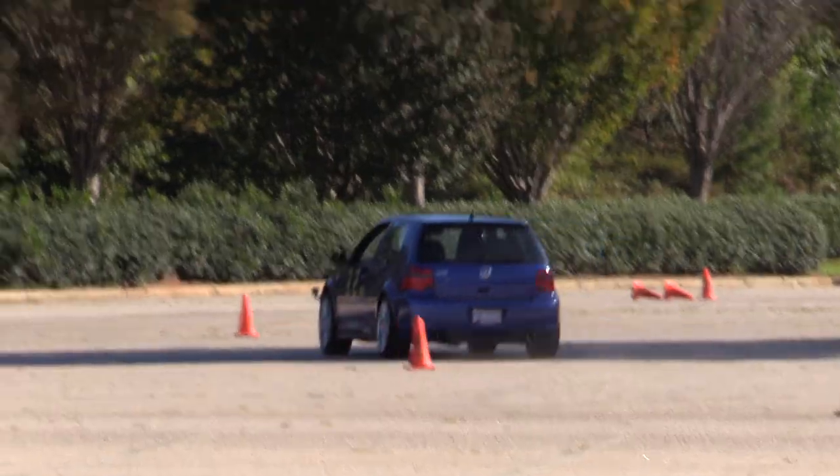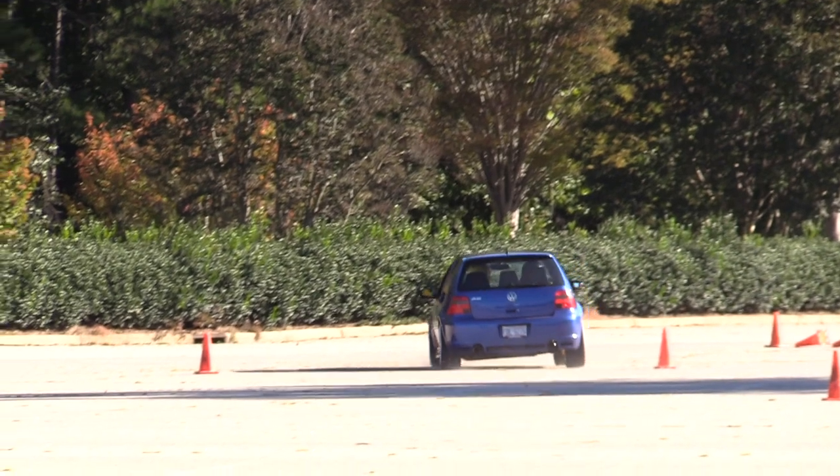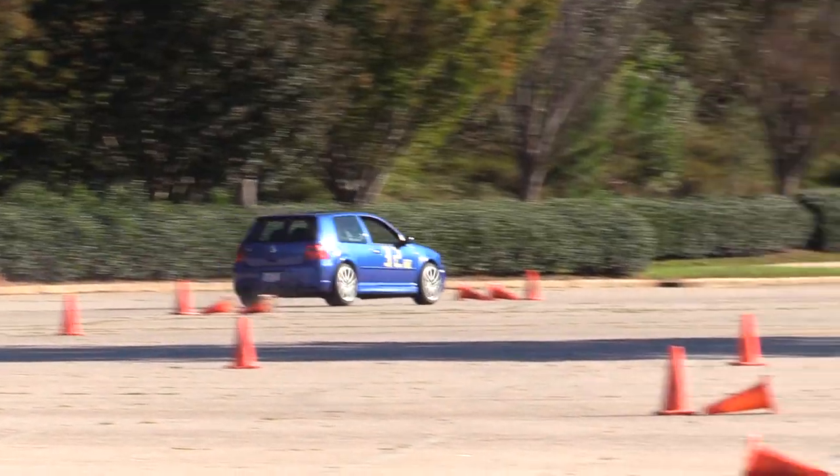That being said, what I see a lot of times — and I'm including myself — is we get excited. We can see in the video where the lean of the car is really heavy, so we think, 'How do I improve the lean, how do I get rid of this condition?' What I'm really trying to avoid is modifying the car to overcome my lack of driving skills. That's a hard thing to overcome because you want the car to be better, even though the biggest improvement could still be made by the driver. The biggest improvement really is the driver modification.